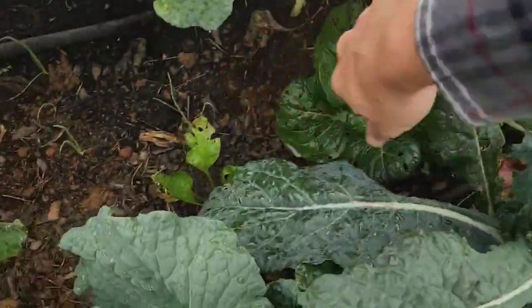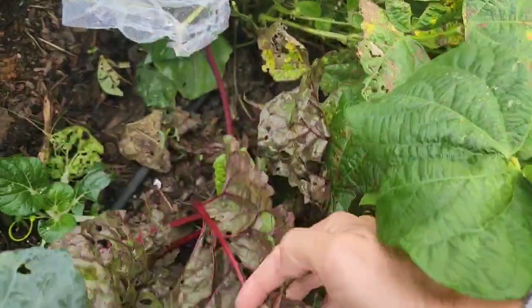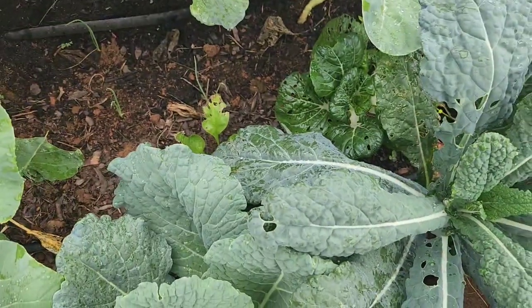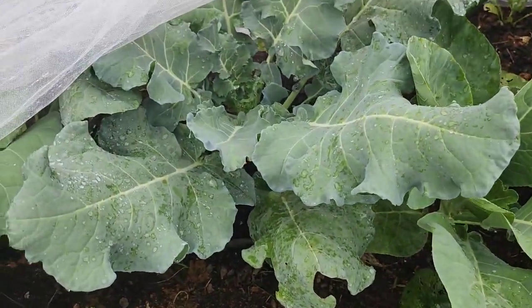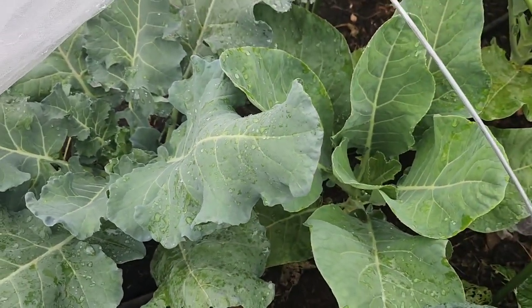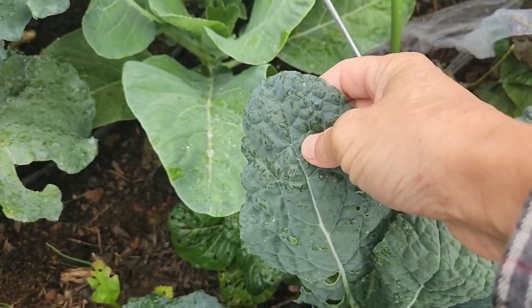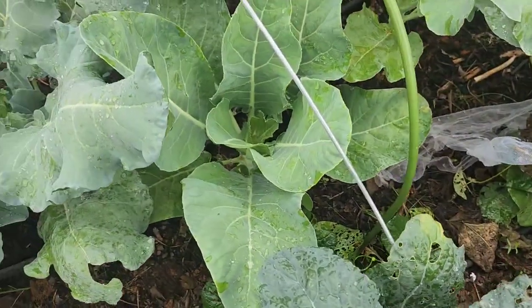We have some more pak choy. Look how bad the chard got eaten up by caterpillars - caterpillar time is kind of done. But now the stink bugs are back. Stink bugs don't really cause damage in that they eat your plants, but they have bacteria on the bottom of their feet that will just wither everything they walk on, especially something with a waxy leaf. It's not as bad with sunflowers or beans or peas, but they're really going to do a number.